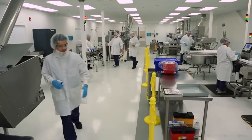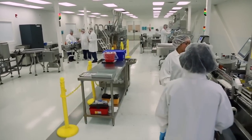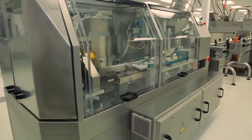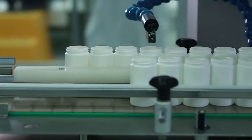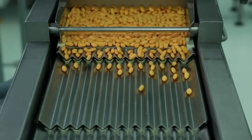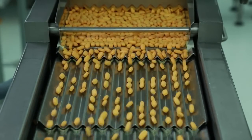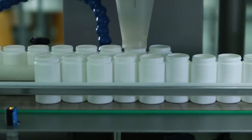Once the tablets have been coated and tested, it's time for packaging. Packaging occurs on two different lines. On the first line, a machine called the Unscrambler places bottles onto the line in the proper position. Bottles line up in preparation for filling. Before dispensing into the bottle, broken tablets are removed by the shaker tray. Each tablet is counted as it drops into the bottle, ensuring proper fill.